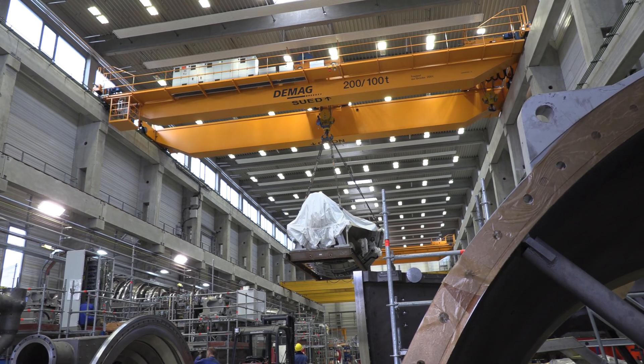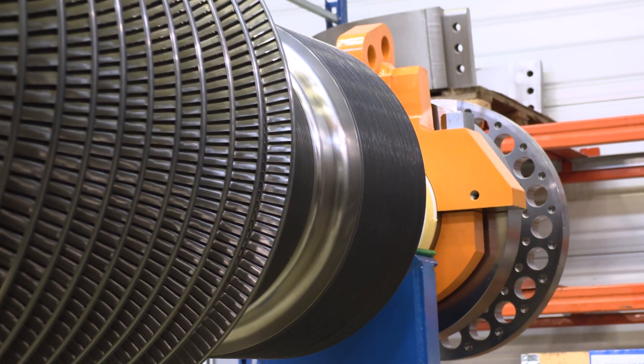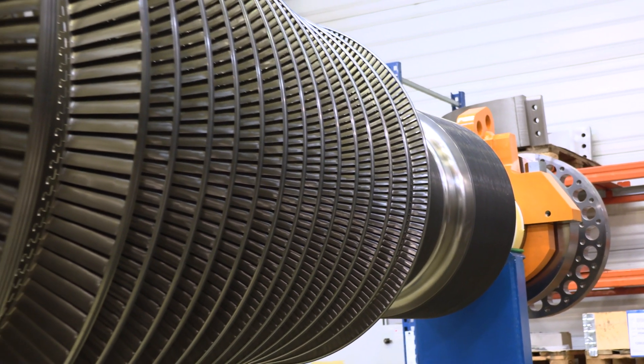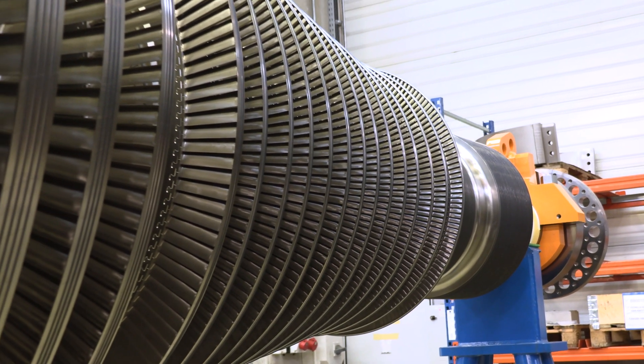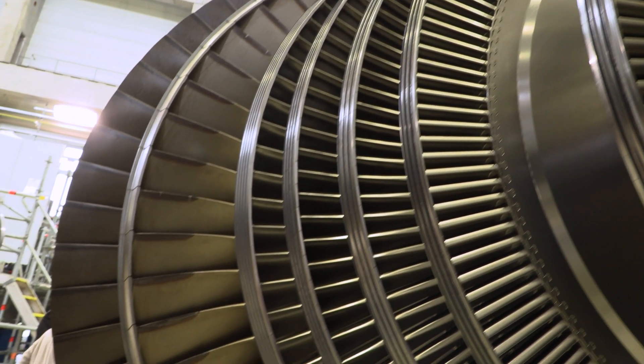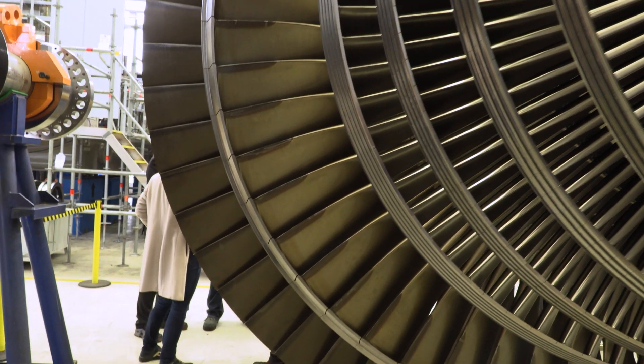How do you work with such massive machines? I wouldn't even know where to begin. It's a long process to create the steam turbine from the order to the delivery. You have to do the engineering, the sourcing of the major components like the rotors and casings, the production. You produce all the blades and all the small and medium-sized parts, and then you finally assemble it in the final assembly hall like here.